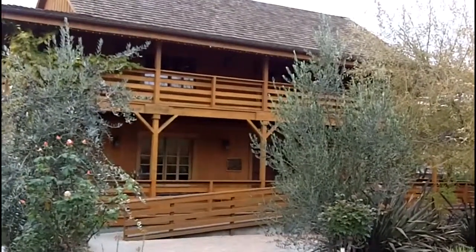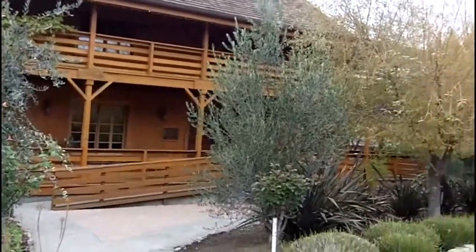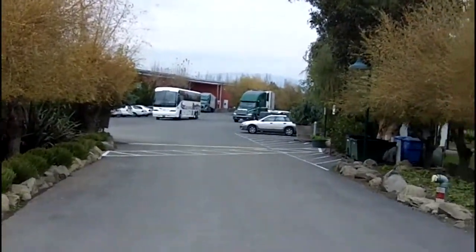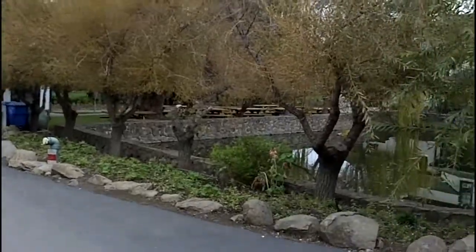This is the Mission Museum at the Klein Winery. Off there you can see a tour bus, and that big red building behind there — that's actually the winery building, the winery facility.